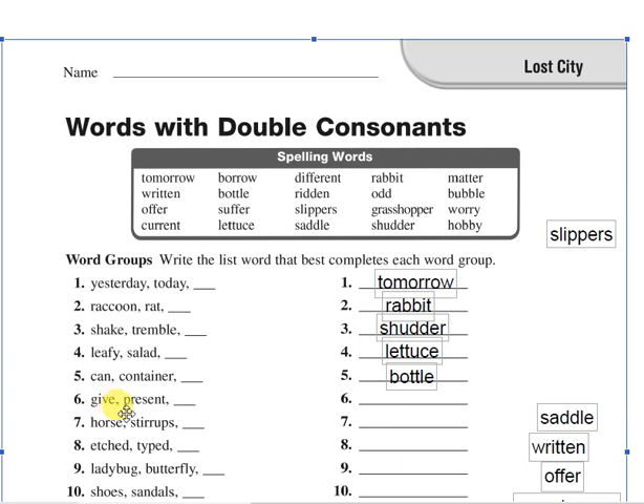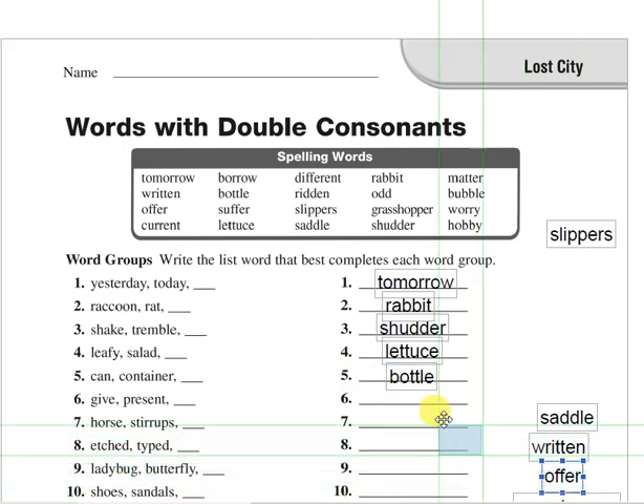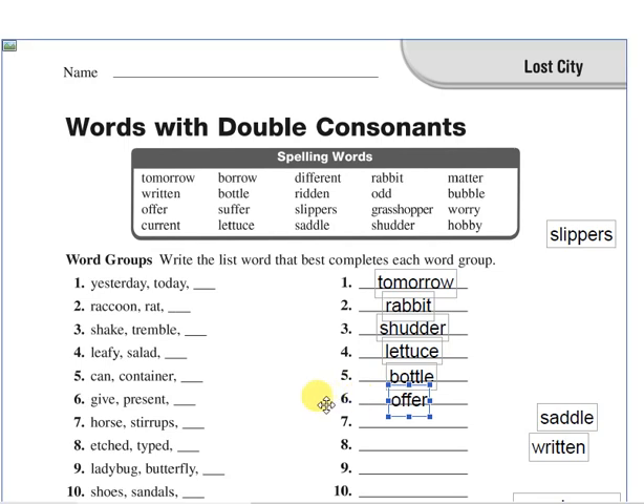Give me a verb which means give or provide. The answer is offer. Number seven: horse and strabus — strabus is the thing on the horse shaped like the letter D, where you put your feet when you ride a horse. The answer is saddle. Saddle belongs to this group — horse, strabus and saddle.